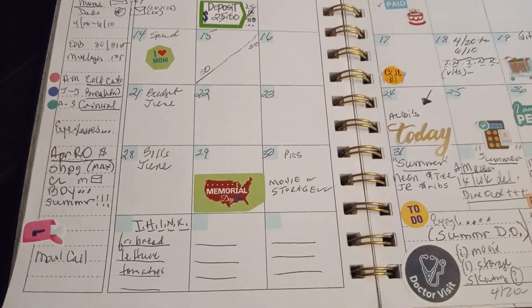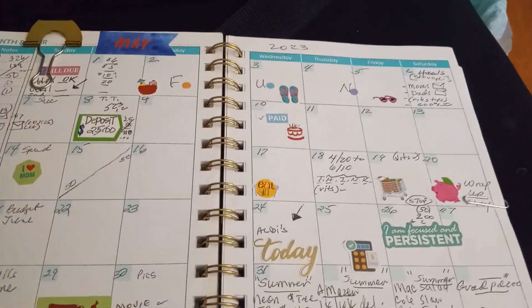I'm organized. Thanks for tuning in and have a great day. Bye.